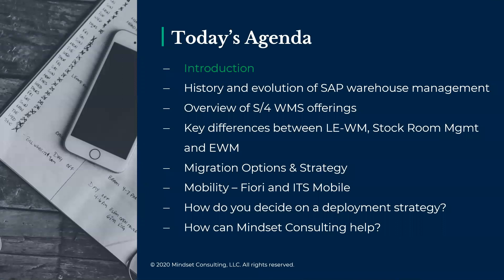Today's agenda: we'll start with a quick introduction to Mindset and myself, then dive into a brief history and evolution of SAP WM. We'll cover the actual offerings and their key differences within S4, discuss migration options from ECC to S4, and the key questions and considerations for deciding on a deployment strategy. We'll end discussing mobility and how Mindset can help you on your journey to S4.